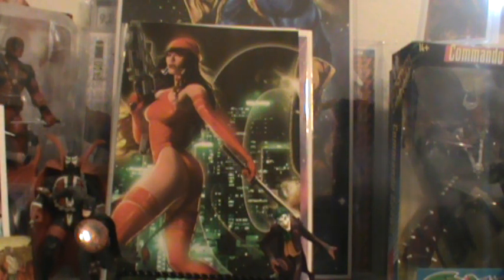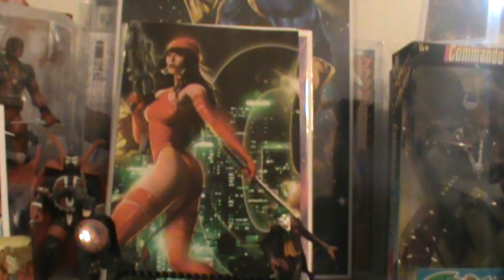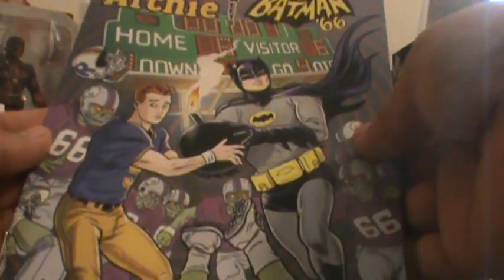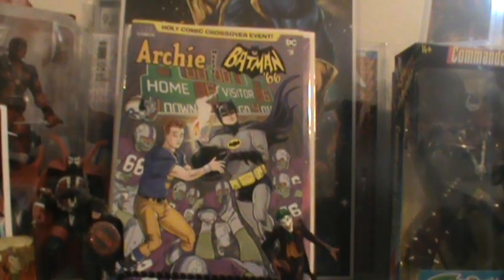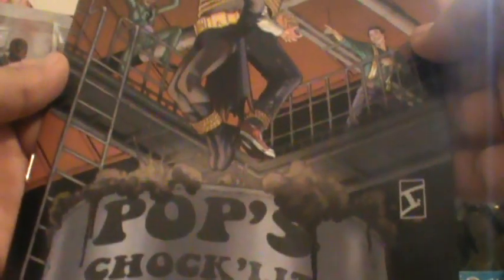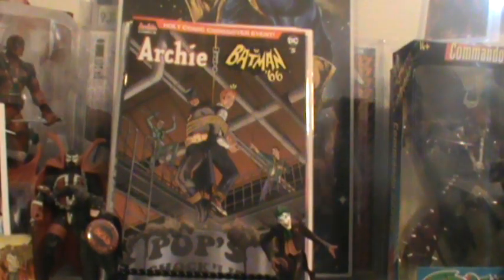Oh, here's a bunch of great ones right here. I'm getting all of these — I think there's only a six-part series. Archie meets Batman 66. This is the A cover — love that A cover right there, Mr. Batman. And I believe this is the D cover, where they're both tied up hanging over a barrel.